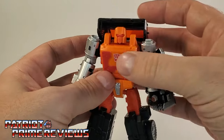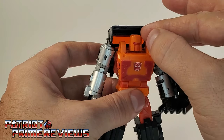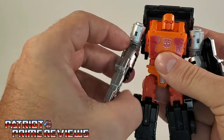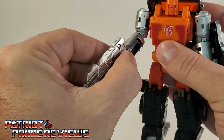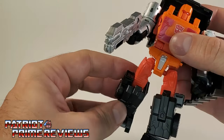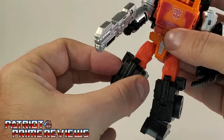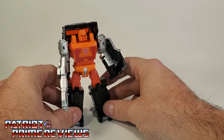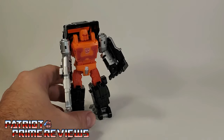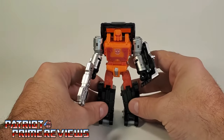Articulation for Road Ranger is the exact same as Huffer. The head is on a ball joint — can look up, down, all around, but it is hard to get a hold of because of the cab section. Arms can go out, in, and do a complete 360. There is a rotation at the bicep, no wrist rotation, and there is waist rotation. Legs can go forward, back, out, and in. There is a knee bend, an ankle rotation, and an upper thigh rotation. I really like this figure. Kingdom Huffer was one of my surprises of the line and I was really impressed with him, so Road Ranger — same thing. I really, really like this figure and I think he looks awesome.